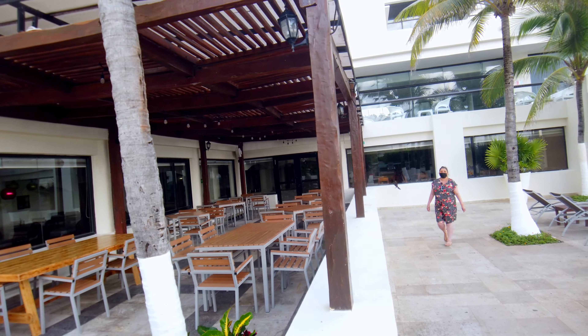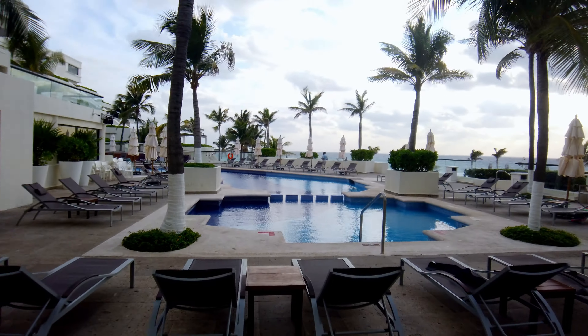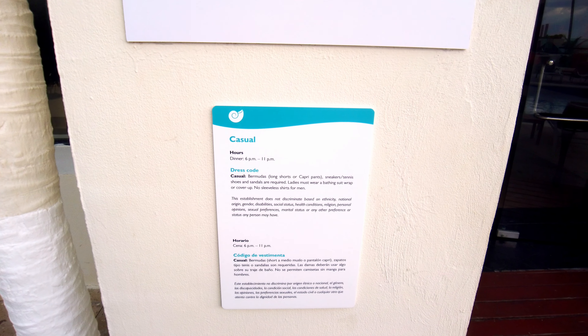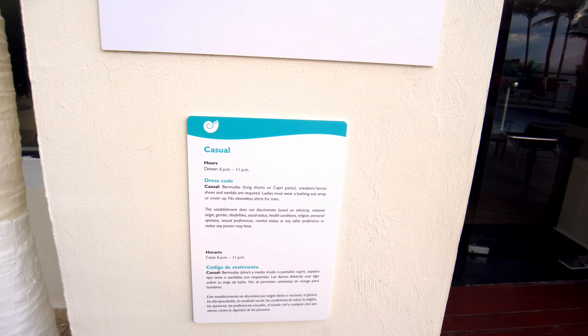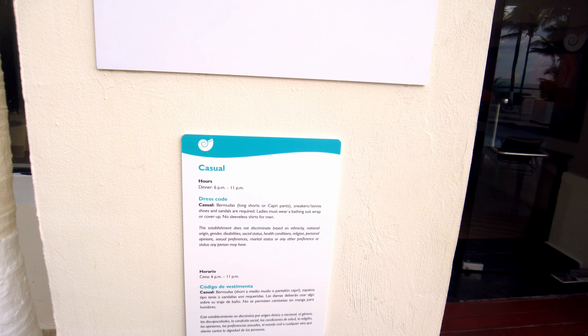Here we have check-in just to the right off of the main entry. You've got all of your concierges and Amstar representatives to schedule your return bookings. There's a lobby bar here to the left and a nice little terrace that we have utilized a lot to sit out and overlook the main pool.